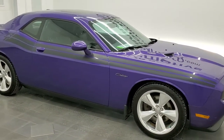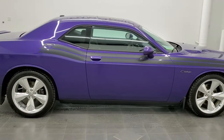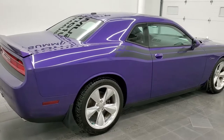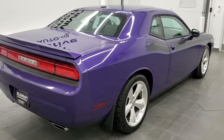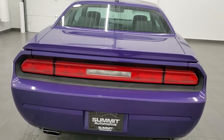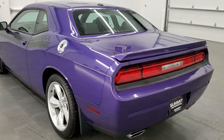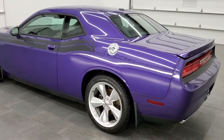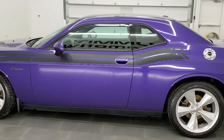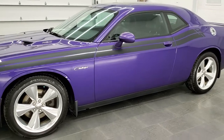This is Brett, and this 2014 Dodge Challenger RT is stock number 11740ZA. We are here at Summit Automotive in Fond du Lac, Wisconsin, your new and used Dodge Challenger and sports car headquarters. This 2014 Dodge Challenger RT has the 5.7 liter V8 Hemi engine, puts out 375 horsepower, and has the 6-speed manual transmission.